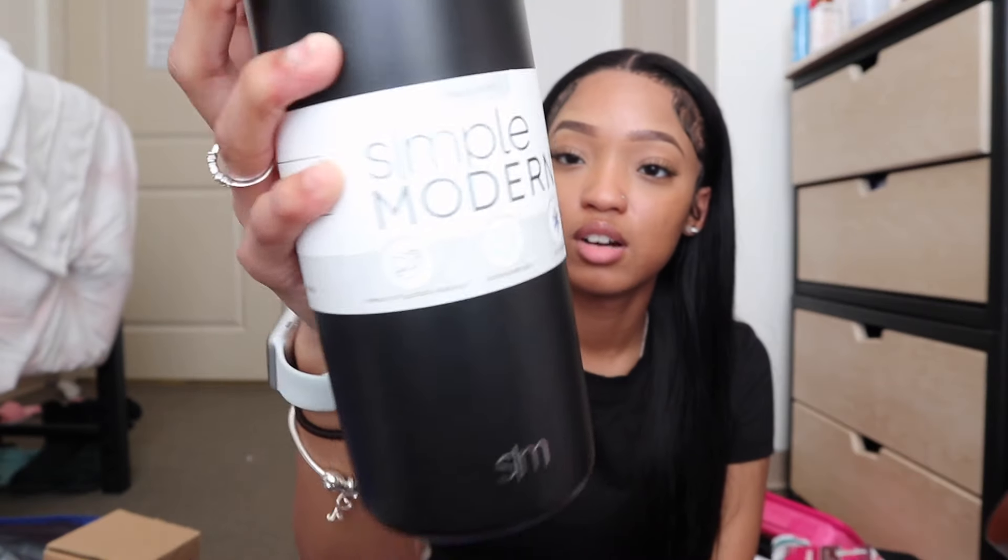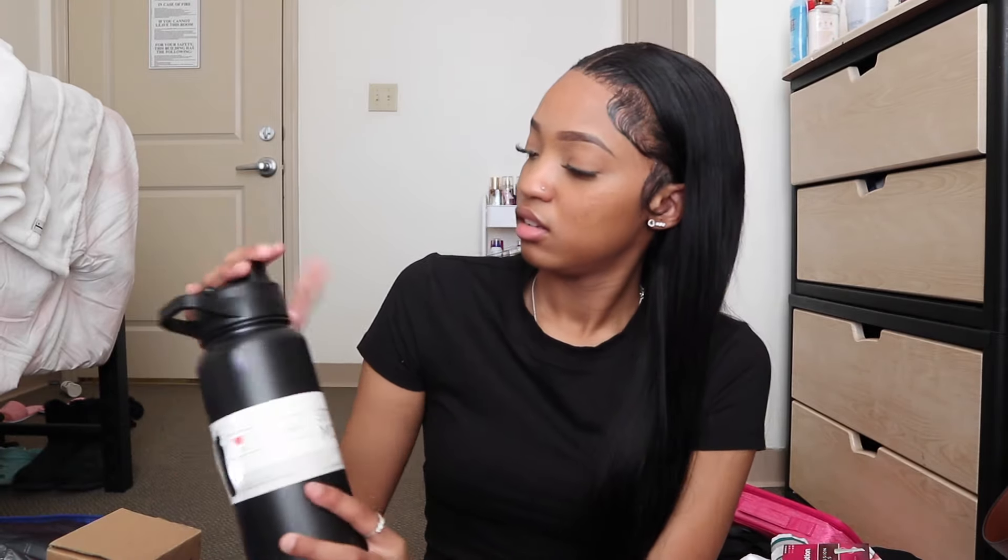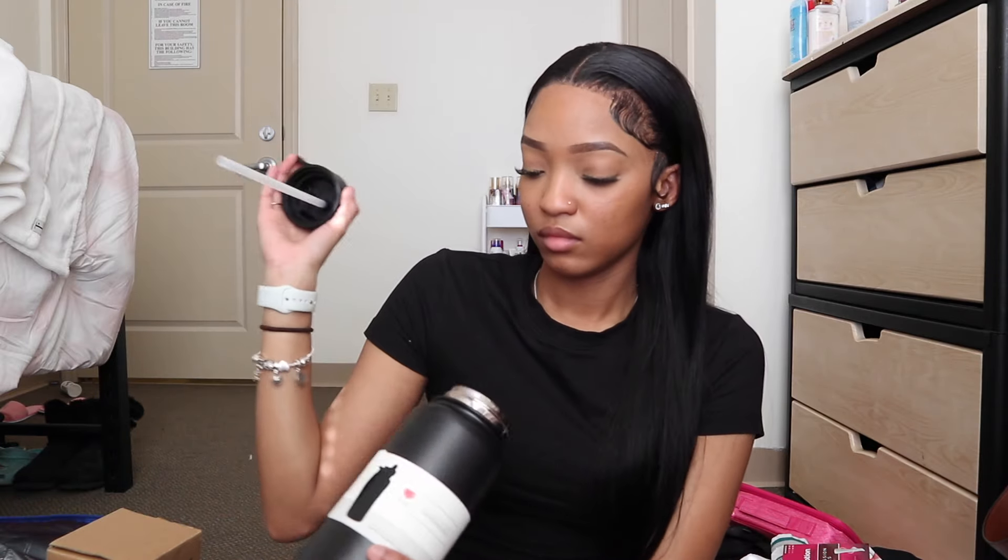This water bottle I got for $3. I'm glad I got this one because my Skills Lab professor was saying she only allows water bottles that have something covering the top — it can't be an open straw. It has to be covered so that in case it spills, it doesn't mess anything up. This is a Simple Modern Cup in all black. It just opens up like that and then you have this part where you sip from it.